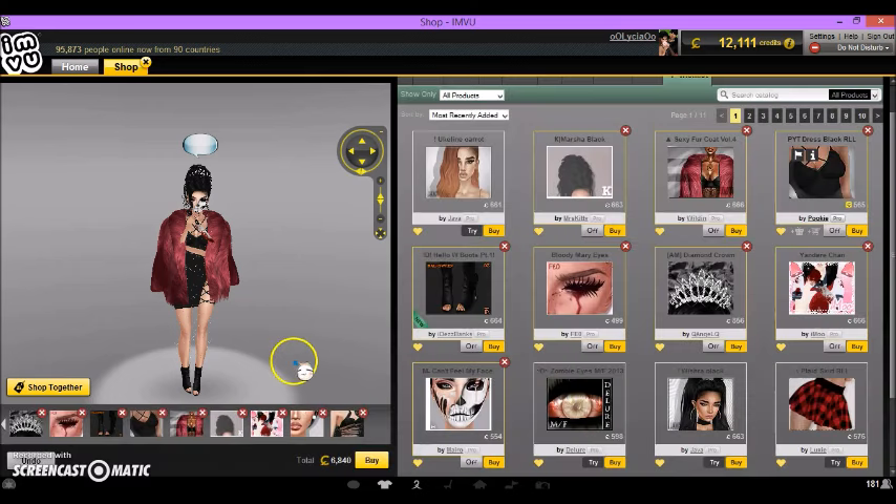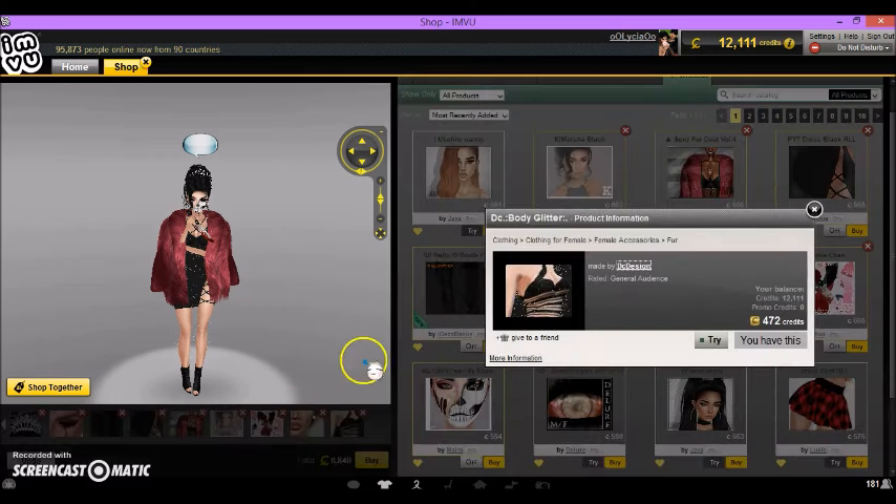Earrings I used were Studs Normal Ears by Isis, 686 credits. There's a lot of sixes in these prices! And then the glitter I used was DC Body Glitter by DC Design, 472 credits.